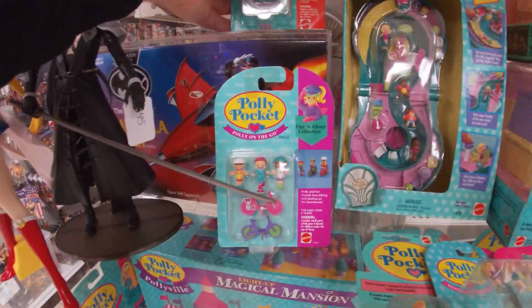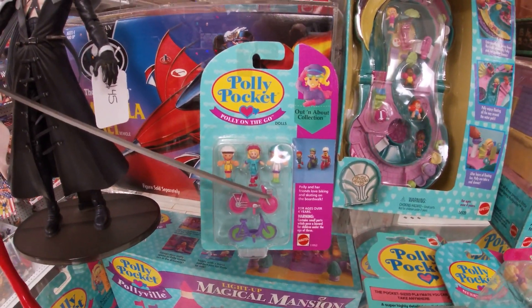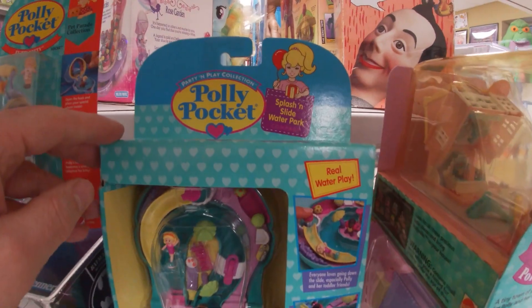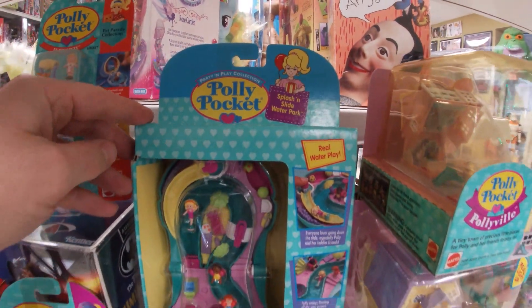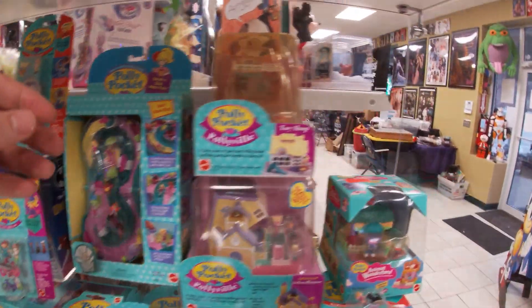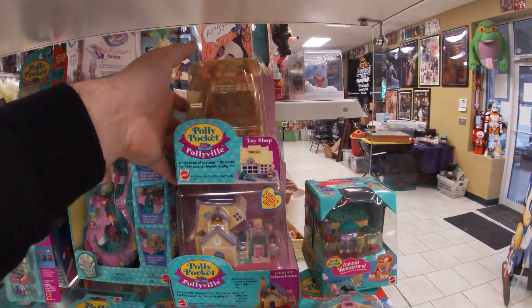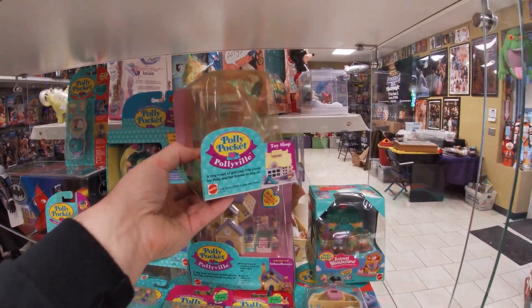Fuzzy Kitty. There's a Polly on the Go with some little bicycles. The Splash and Slide Waterpark Compact — it's a gorgeous box. This is one of the only ones that has a little bit of yellowing. I'll take it out into the better light.